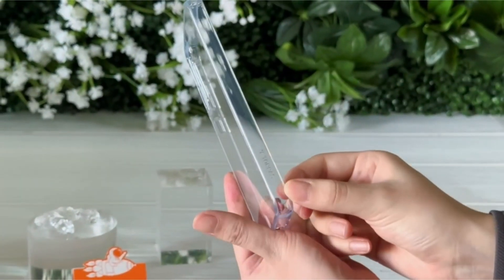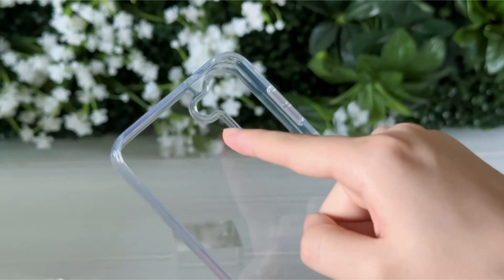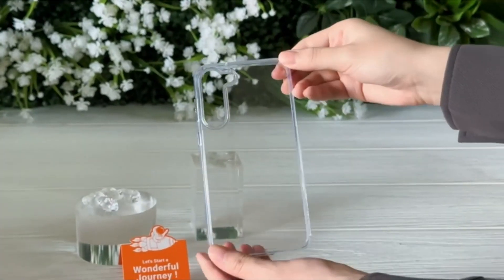Hi, welcome to the All Cases here. In this video we are going to talk about the top best Samsung S23 clear cases you can buy on Amazon.